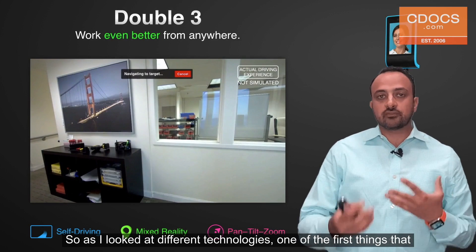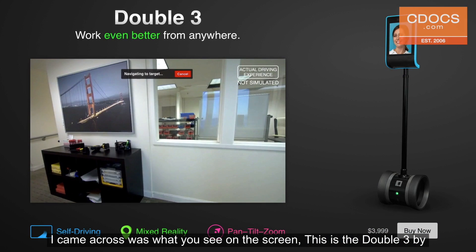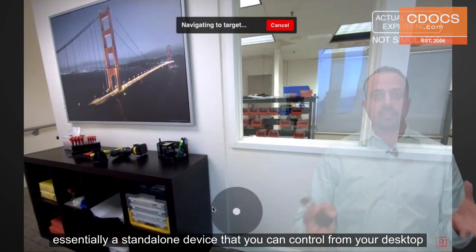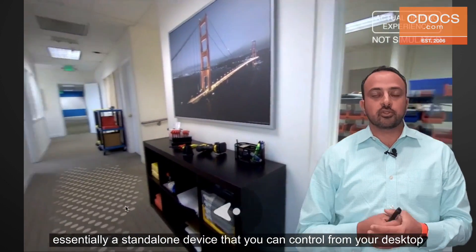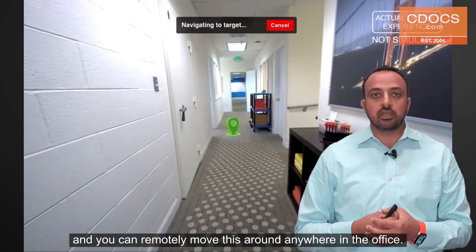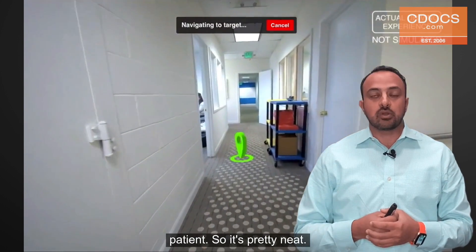As I looked at different technologies, one of the first things I came across was what you see on the screen — this is the Double 3 by Double Robotics. The nice thing about this product is it's essentially a standalone device that you can control from your desktop and remotely move around anywhere in the office, so it's as if I'm in the treatment room with the patient.